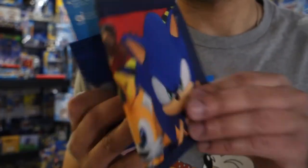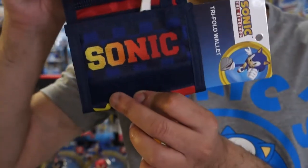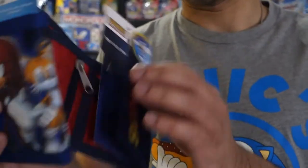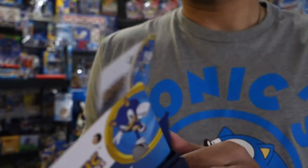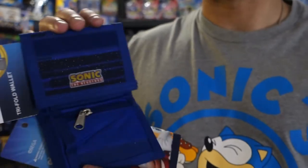I think this one has Tails also — there you go. On the inside it's got Sonic, and it's a red interior. This one here has the modern Sonic logo and it's blue on the inside.